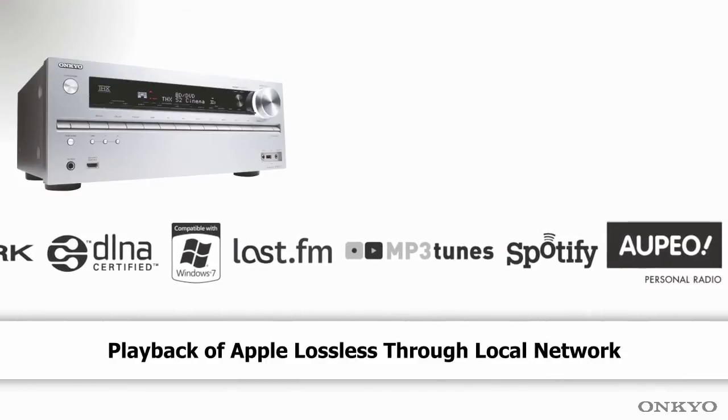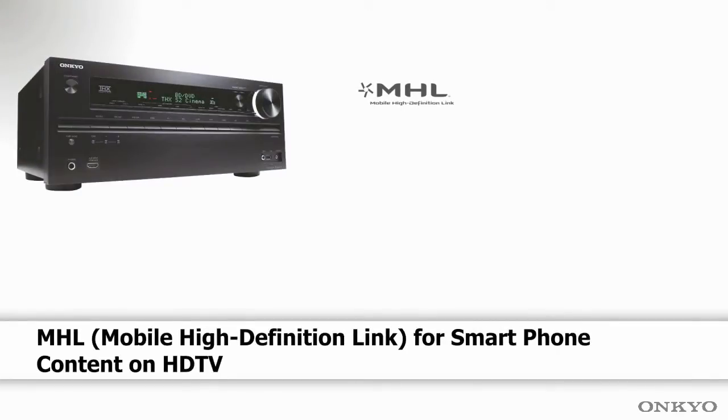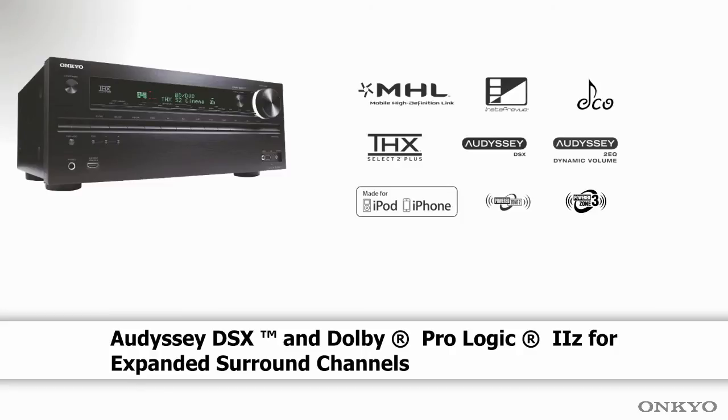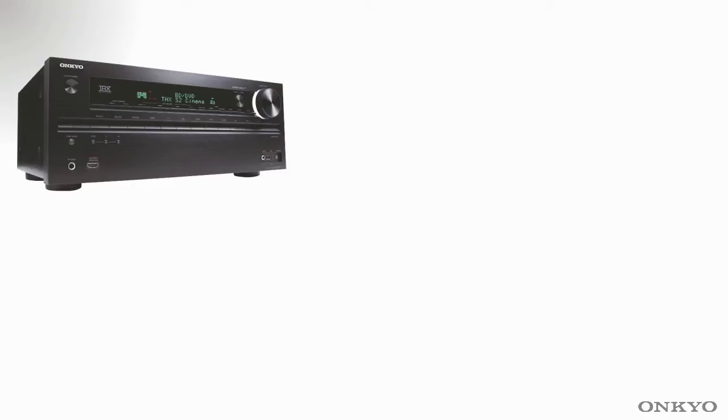And as you'd expect by now, full network capability with MP3, Spotify, Appio, and also including the new MHL Link, Odyssey Automatic Microphone Setup, Zone 2 and Zone 3 outputs. So not only can you enjoy music in your home cinema, you can enjoy it around the house as well.